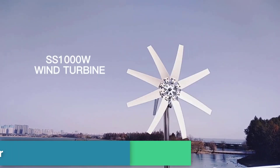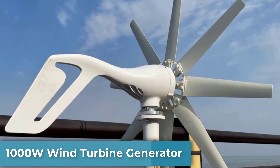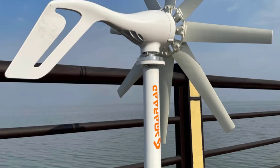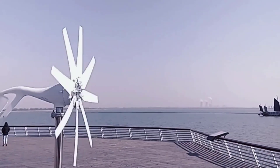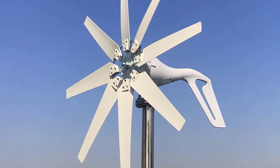In this video, we are going to look at the best 1000 Watt Wind Turbine Generator. The 1000 Watt Wind Turbine Generator is a renewable energy system designed to generate electricity from wind power, making it a good option for off-grid or home use.